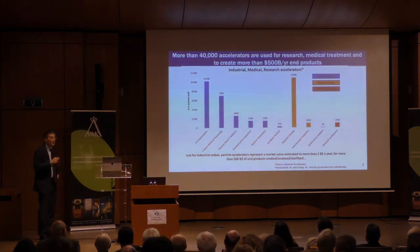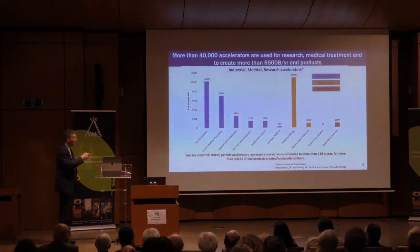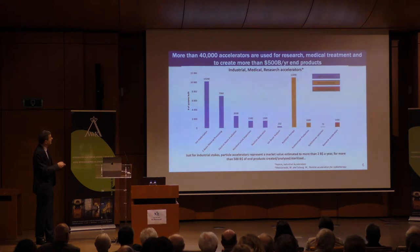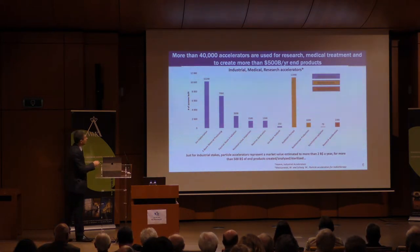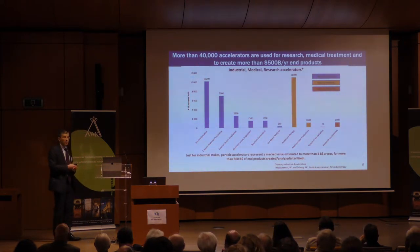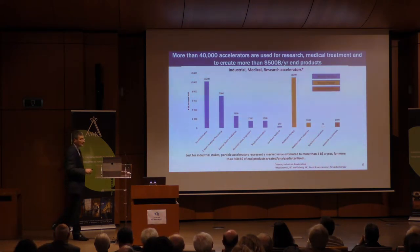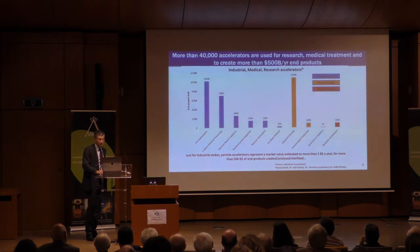This is a plot of all the applications of industrial, medical, and research accelerators. The blue represents industrial/medical and the research accelerators. There are a large quantity of accelerators out there — about 40,000. The market for selling accelerators is about two billion dollars a year, and the products these accelerators create are roughly half a trillion dollars per year, so the impact is really very significant.